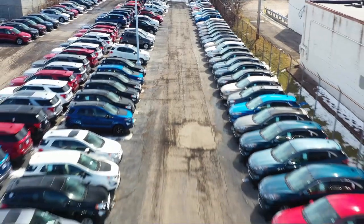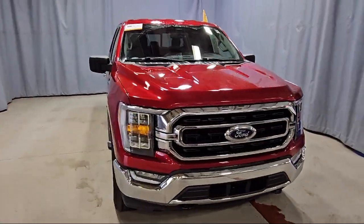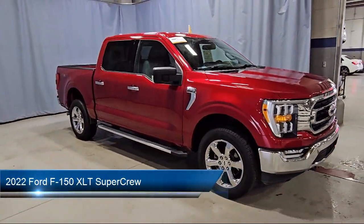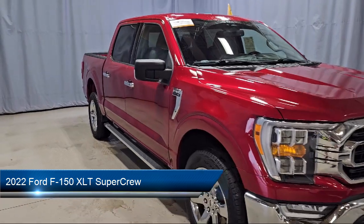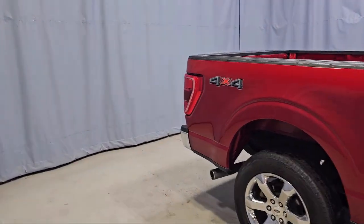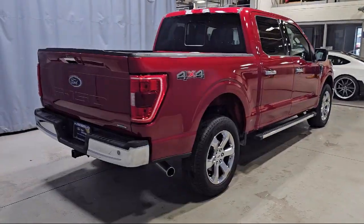Welcome to Fred Martin Ford. Here's a look at another one of our great vehicles from our inventory. It comes equipped with LED side view mirror spotlights, intelligent access with push button start, remote start system, rear view camera, and sync communication system.